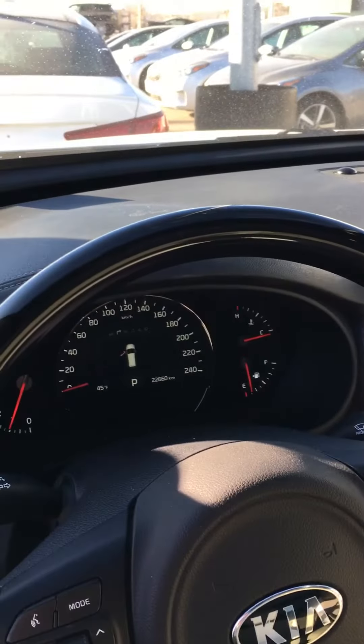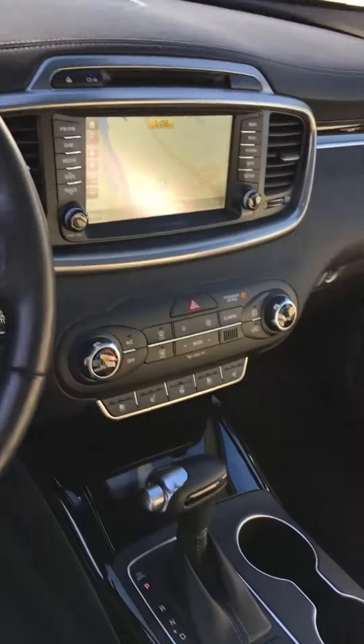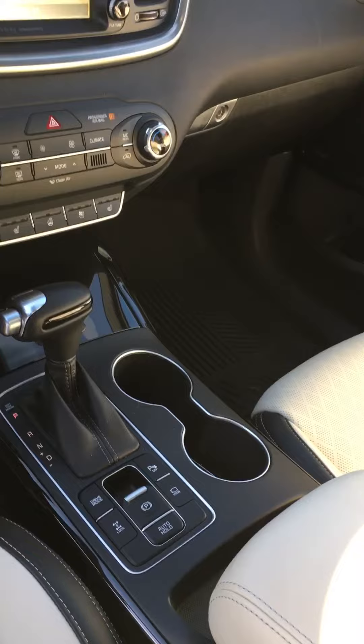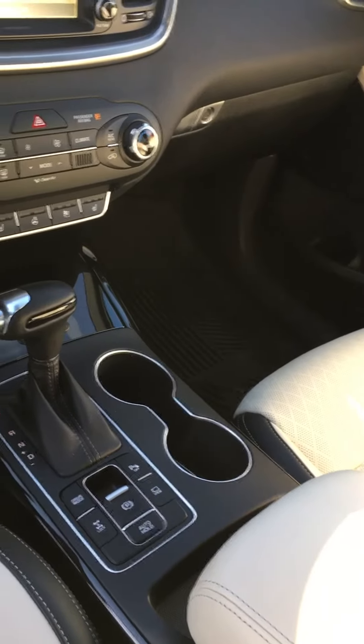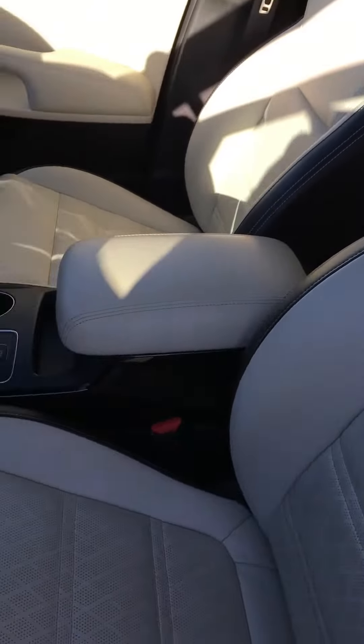Only 22,000 kilometers, comes fully equipped — navigation, heated and ventilated seats, heated steering wheel, of course your electronic parking brake, the auto hold, the 360 camera, this beautiful panoramic sunroof, and check this out — this is what makes this car so unique, it's the white Napa leather.